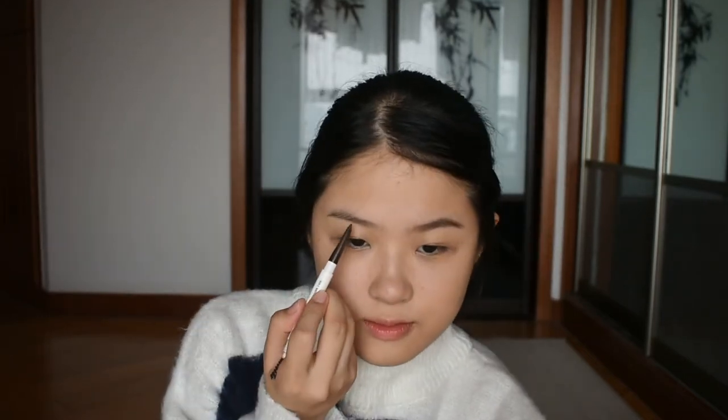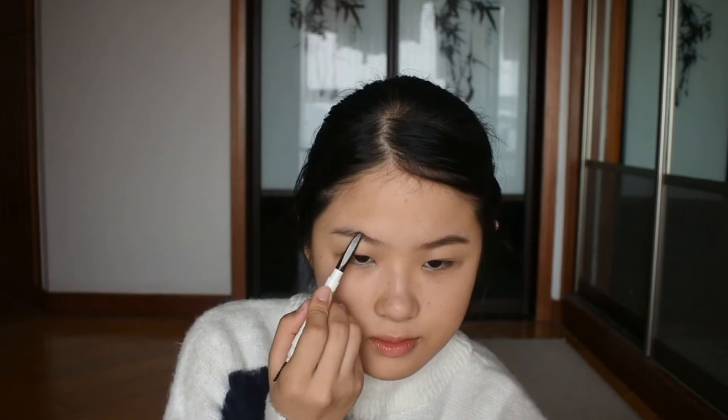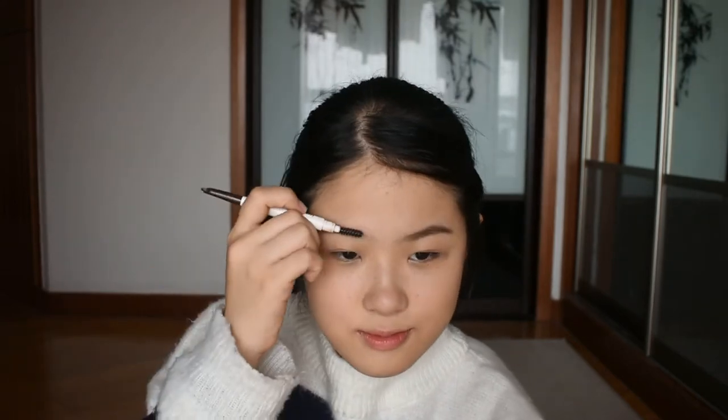Eyebrows are one of the most important steps in many people's makeup routine. Eyebrows really define your eyes, bring shape to your face, and make you look more awake. My mom fills in her eyebrows every single day even if she's not going out. So I like to do my eyebrows too. I'm using my Innisfree Brow Pencil to naturally fill in my eyebrows, adding a touch of dark brown color and brushing it out with a spoolie to make it look more natural.